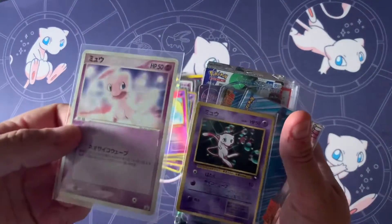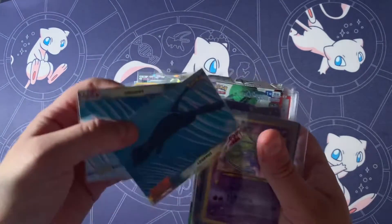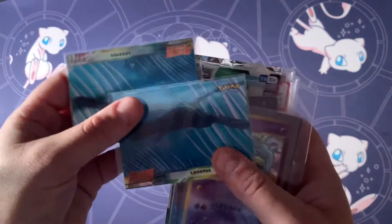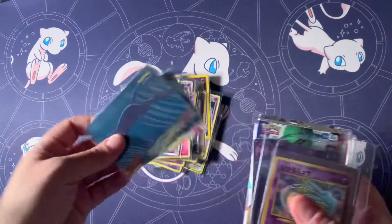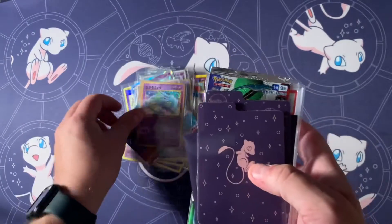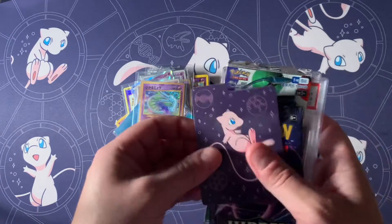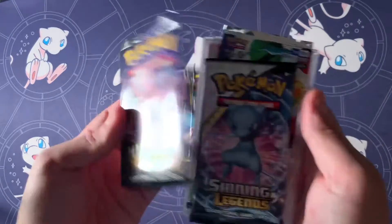I think that's about it for the Pokemon cards. We got Mewtwo Strikes Back — holo, non-holo Mews. And of course we have to show off the Cora Cora. And then just some other stuff here — anything with Mew on it.